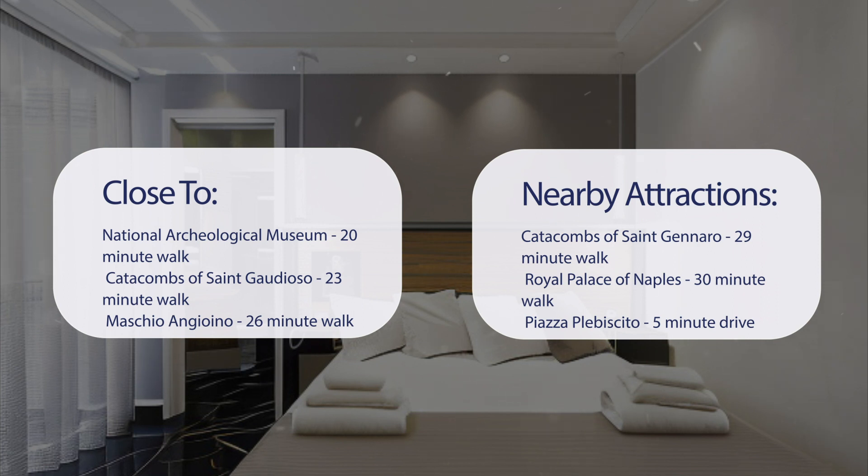It's also close to attractions like Catacombs of St. Gennaro, a 29-minute walk; Royal Palace of Naples, a 30-minute walk; Piazza Plebiscito, a 5-minute drive; and Galleria Borbonica, a 6-minute drive.